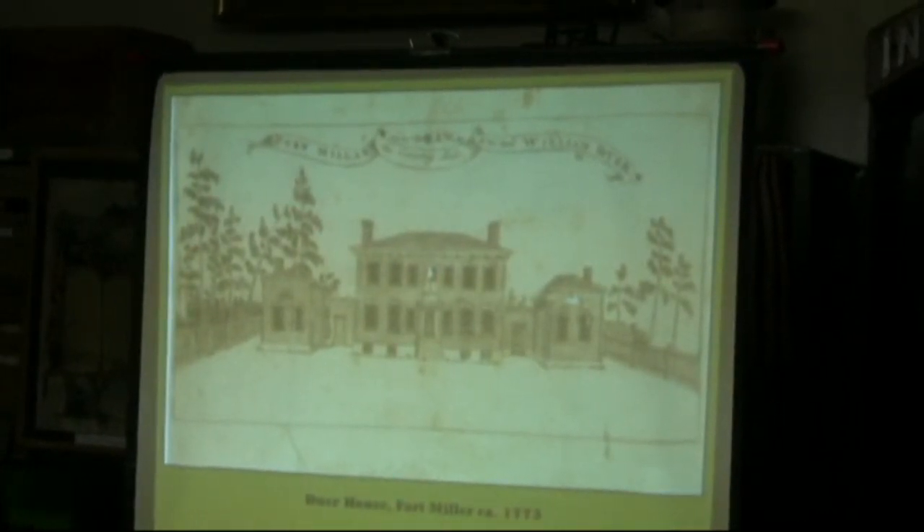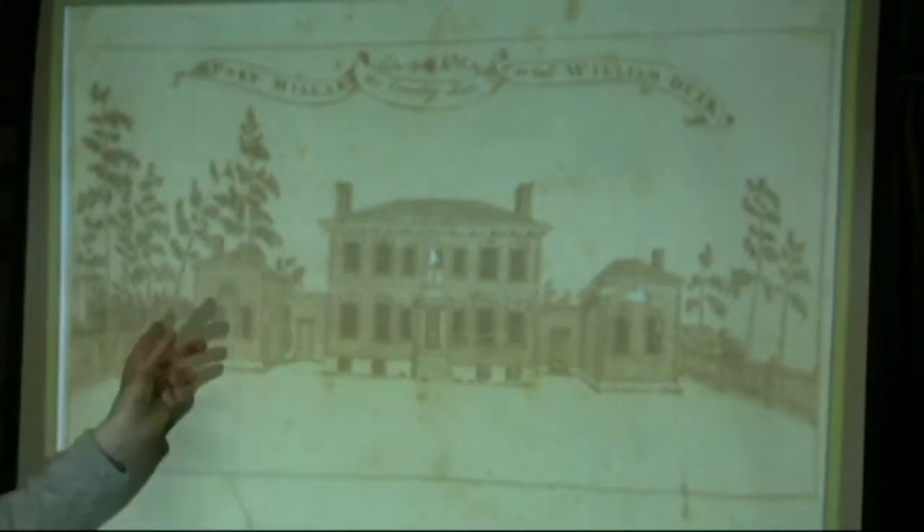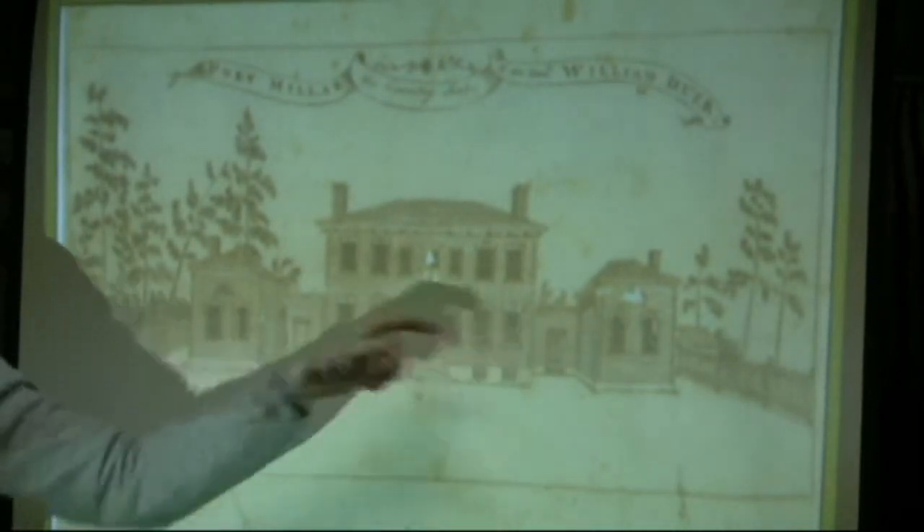I show it because it's really something we see more in the middle Atlantic states. This five-part formula: you've got the big hip roof house, you've got hyphens, you've got dependencies. This does not really represent how people are living in Washington County in the 1770s. The main block is the center of the house; these are usually called flankers or dependencies, and these are hyphens which provide connection between those. It's a really very grand, Georgian, Palladian scheme. This thing didn't last long because Dewar moves to Albany not five or ten years after this. By about 1800, this house is a derelict and it's actually taken down for salvage. What's said about it is that the timbers from the house were used to build four other things still standing in Fort Miller.